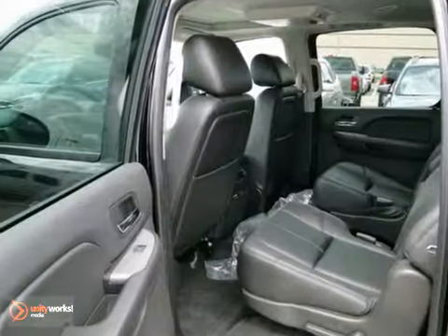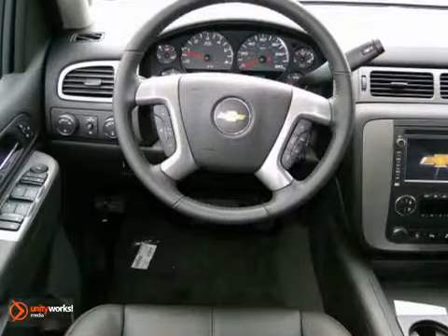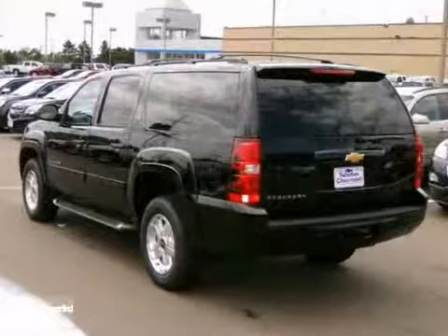It also features parking assist, keyless entry, and the towing package. And with traction control and an off-road suspension package, it won't be here long.